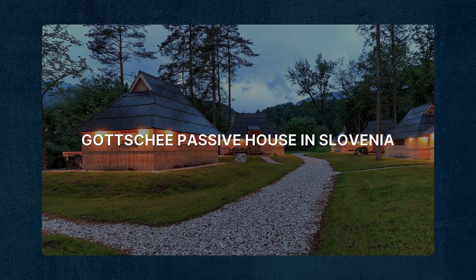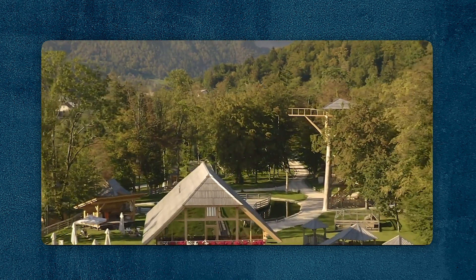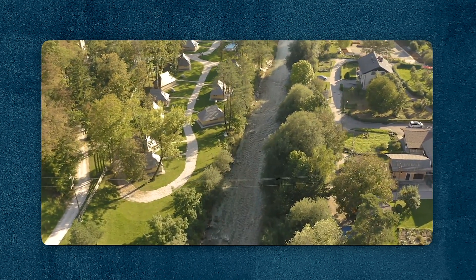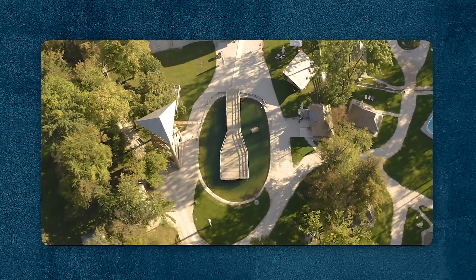The Gocci Passive House in Slovenia is an eco-friendly holiday home that blends with its natural surroundings. The house features extensive use of natural materials and incorporates passive design strategies to minimize energy consumption. It serves as a sustainable retreat while showcasing innovative passive house architecture in a rural setting.